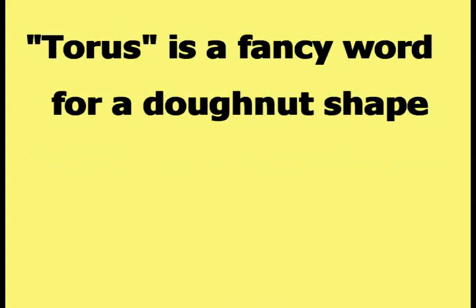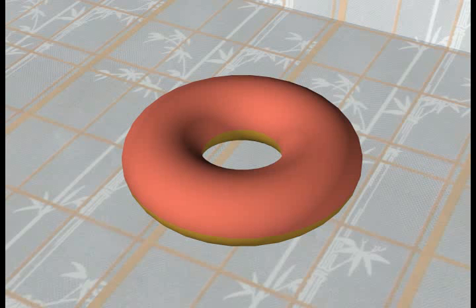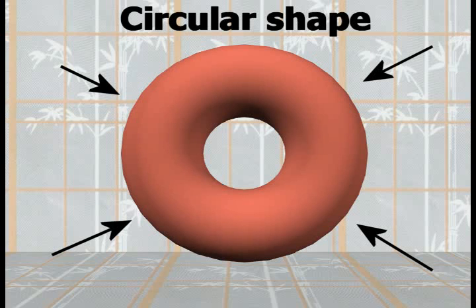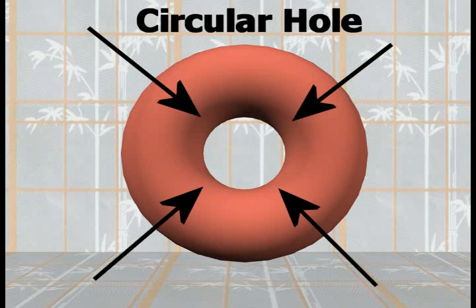Torus is a fancy word for a donut shape. This picture shows an example torus shape from the front. Next is a view of the torus from the side. The final picture is from above and to the side so that the three-dimensional nature of the torus can be seen. The identifying characteristics of a torus are that it is a circular object, with a circular hole penetrating the center.